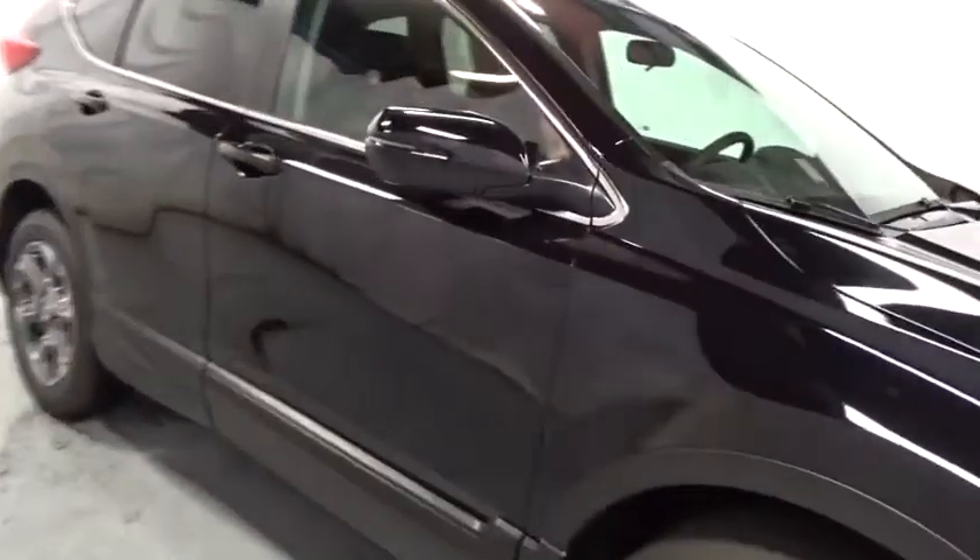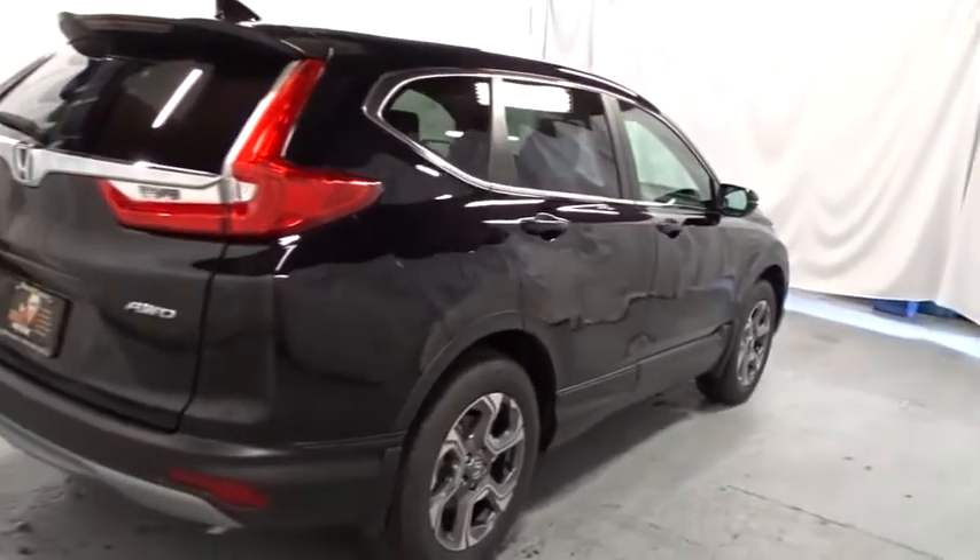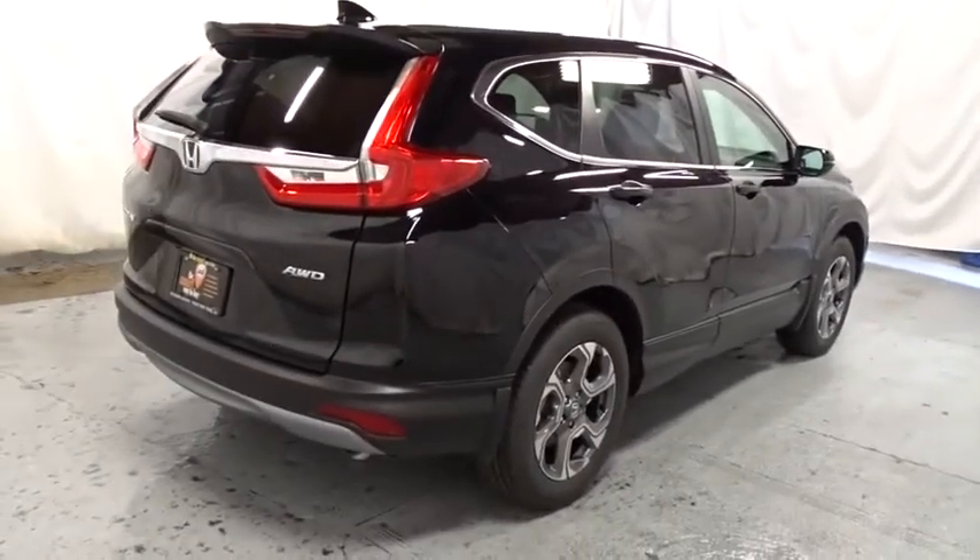Brake assist, day and night rear view mirror, outside temperature gauge, cloth seat trim, engine immobilizer, body color door handles, tinted glass, and low tire pressure warning.